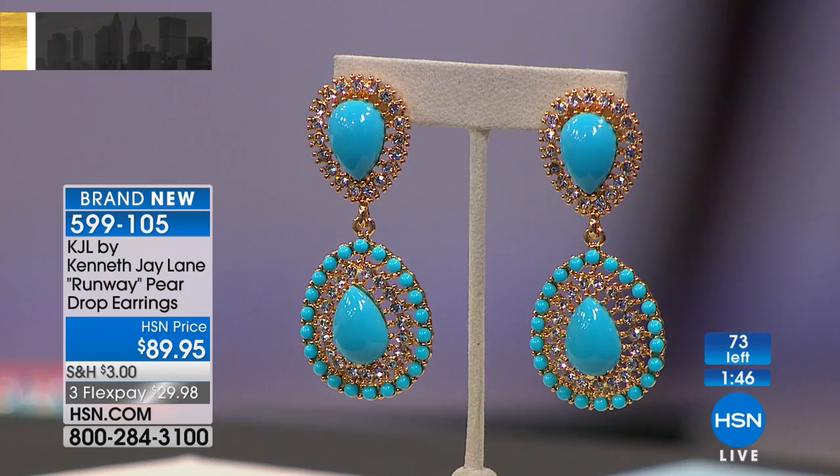You put these on and you really don't need much else. You could be wearing a black t-shirt and denim, pop these on, and all of a sudden it's that instant glamour. Statement earrings are what are trending most right now, so these are super on point. I love the idea that you can mix these up with so many different looks — they are stunners.